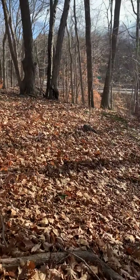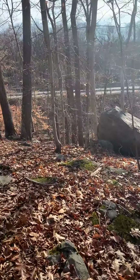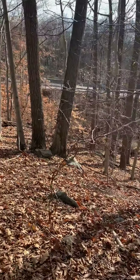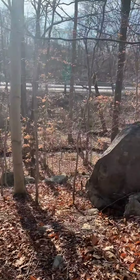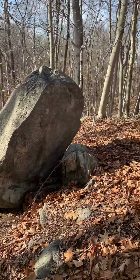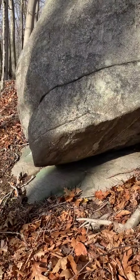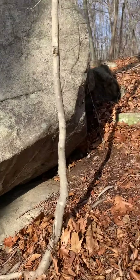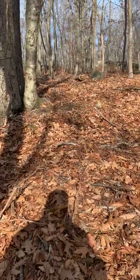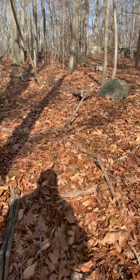This looks to me like another cliff-edged stone, neatly resting on the bedrock. Again, too many congruences at the same time for me to believe that this was the result of glacial movement.